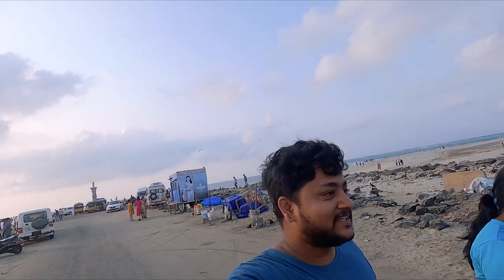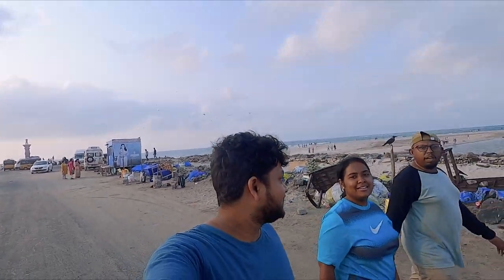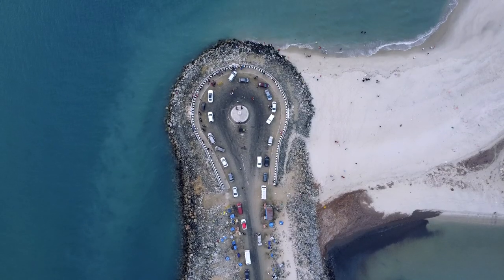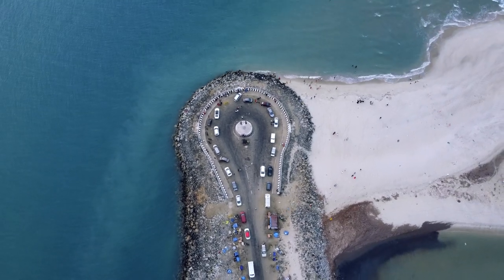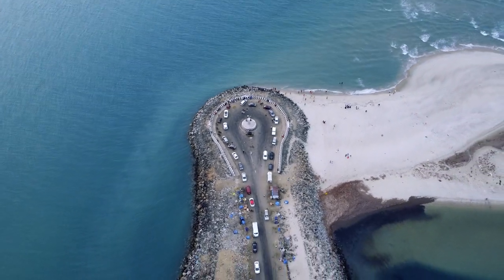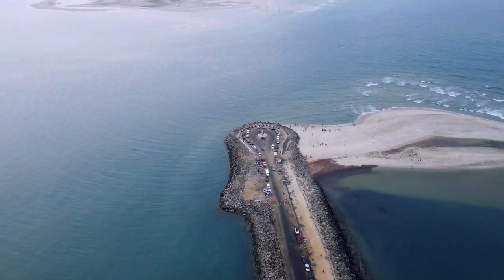So we are done with Dhanushkodi, guys. How was the experience at Dhanushkodi? Amazing! The best sunrise! Well, that's it guys from this video. I hope you liked it. If yes, hit that like button, share with your friends, and subscribe if you haven't already. Thank you so much for watching. See you in the next video.